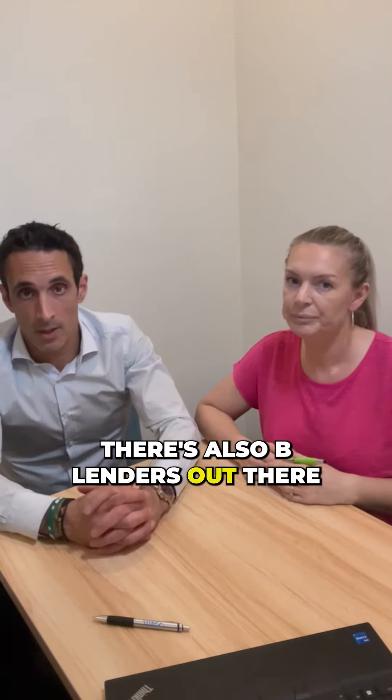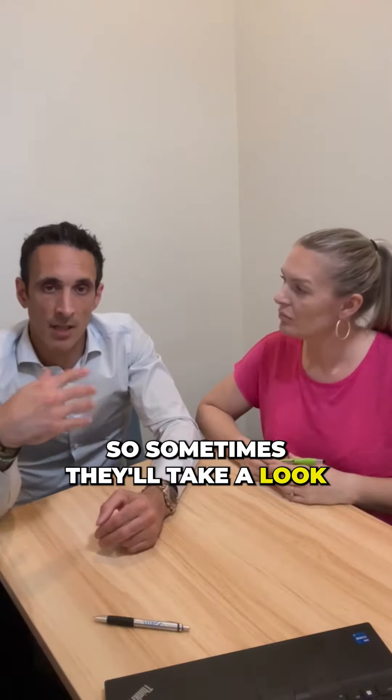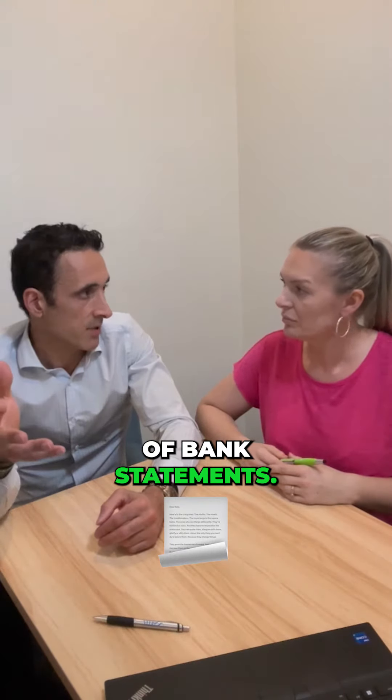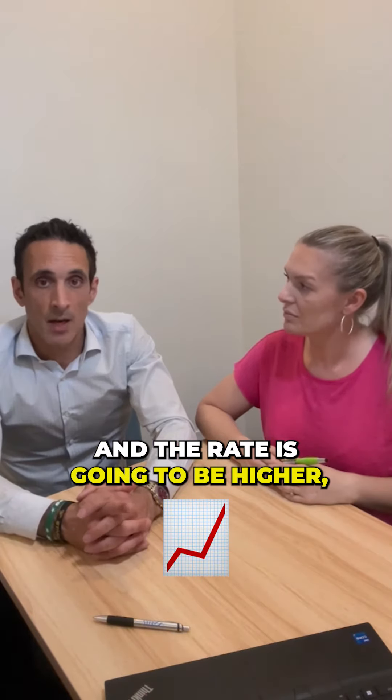There are also B lenders out there. B lenders will look at your income and they'll look at your bank statements — sometimes six months of bank statements — and say okay, you've got this income going through your bank account, we'll use that income. The rate is going to be higher, about a percent higher.